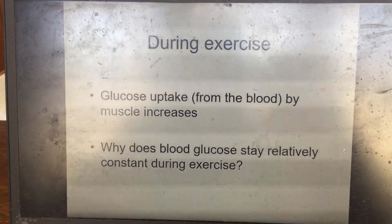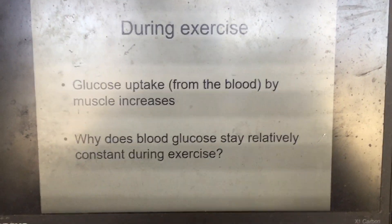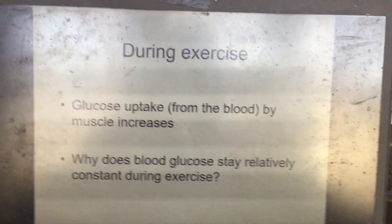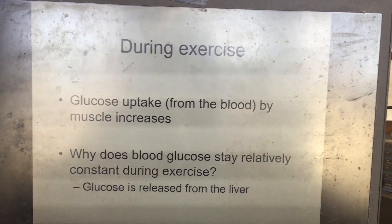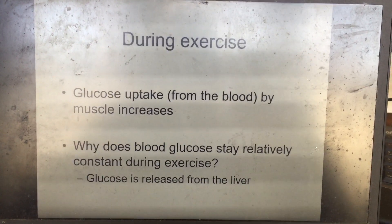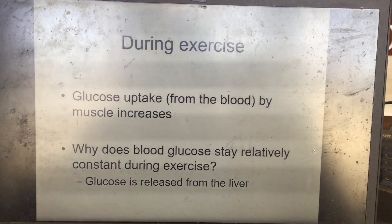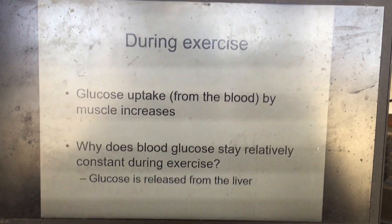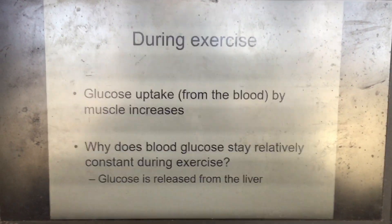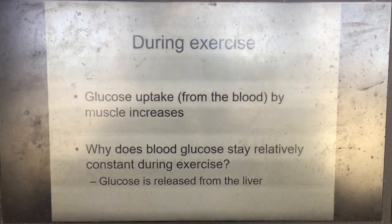When you measure blood glucose during exercise, levels actually stay remarkably stable despite the muscle continually taking up glucose. This is because during exercise, glucose is released from the liver at the same rate the muscle takes it up, keeping blood glucose stores stable.